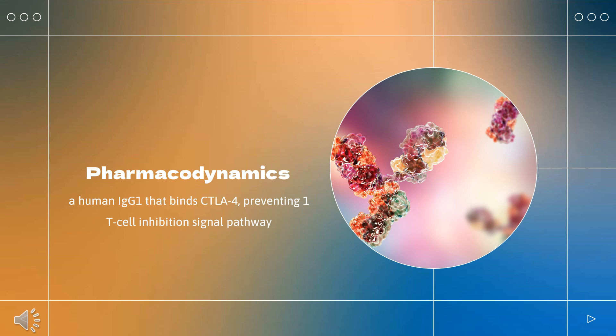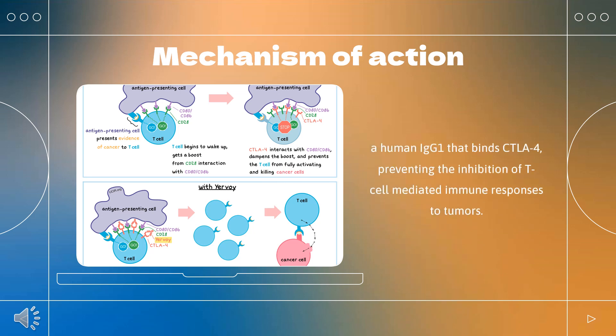Pharmacodynamics: Ipilimumab is a human IgG1 that binds CTLA-4, preventing the T-cell inhibition signal pathway. It has a long duration of action as it is given every 3–4 weeks. Patients should be counseled regarding the risk of immune-mediated adverse effects, infusion-related reactions, and embryo-fetal toxicity.